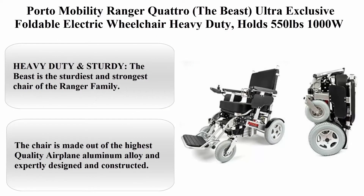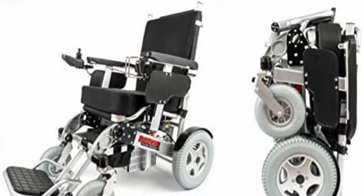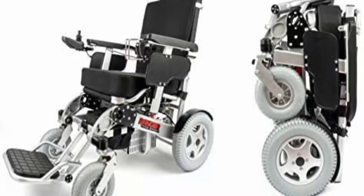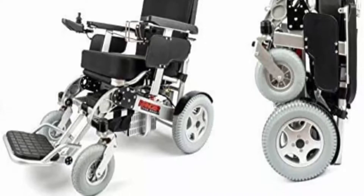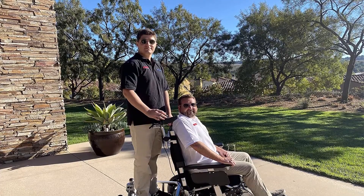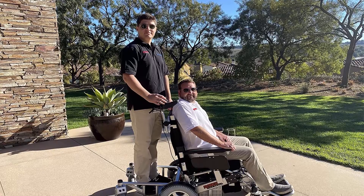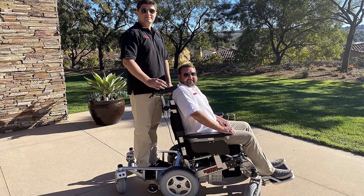Top 1: Porto Mobility Ranger Quattro The Beast — ultra exclusive foldable electric wheelchair, heavy-duty, holds 550 pounds, 1000W horsepower dual motor folding power wheelchair, Silver XL Special Edition. Heavy-duty and sturdy, the Beast is the sturdiest and strongest chair of the Ranger family, made out of the highest quality airplane aluminum alloy, expertly designed and constructed bariatric power base with a 550-pound weight capacity.